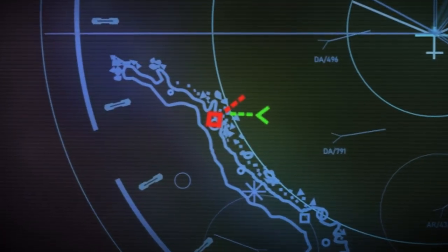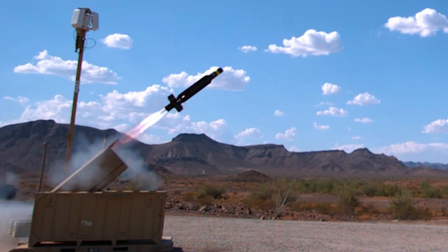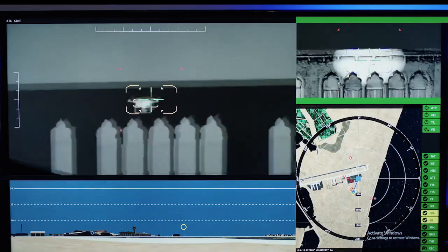We determined what's needed is an integrated, layered, multi-tiered system that leverages both kinetic and non-kinetic interceptors to defeat this threat.